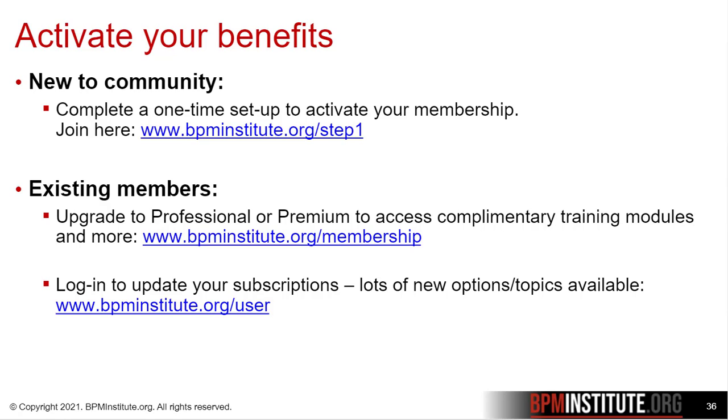Activating your benefits is simple. If you're new to the community, just complete the one-time setup to activate your membership.